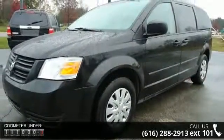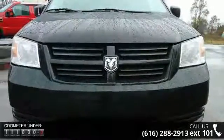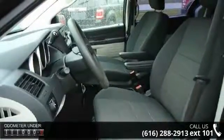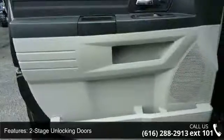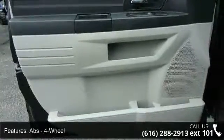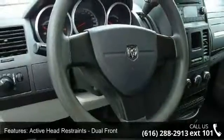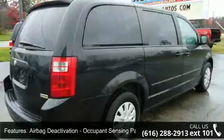This vehicle's top features include two-stage unlocking doors, ABS four-wheel, active head restraints, dual front airbag deactivation, occupant sensing passenger, alternator 140 amps, anti-theft system engine immobilizer, axle ratio 2.37, battery rating 660 CCA, braking assist, and cargo area light.